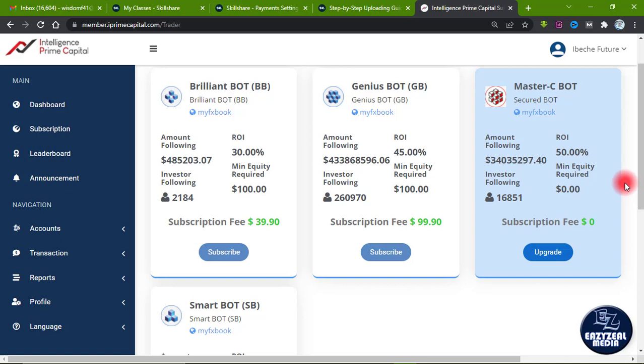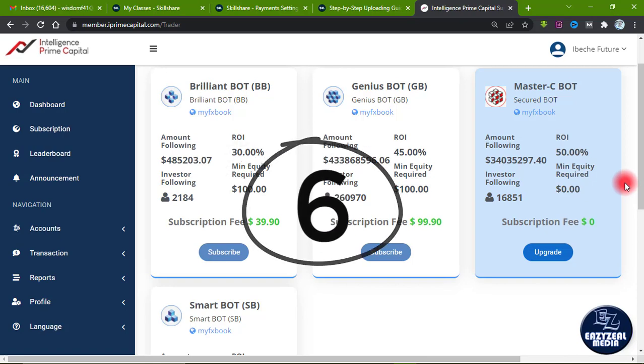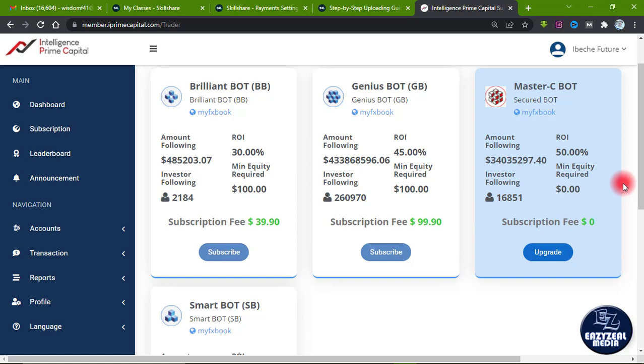The sixth thing to know: once you upgrade to the Master C Bot and you have a trading capital, your trading capital will be locked for 100 days, but you can withdraw your profits. After trading each week, the profits are returned to your wallet. So if you are subscribed to the Master C Bot on your MT4 wallet account, you can return to your wallet every weekend to collect your profit. You can choose to either reinvest it or withdraw it.